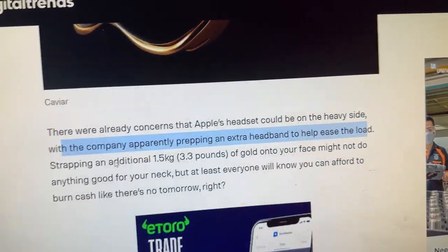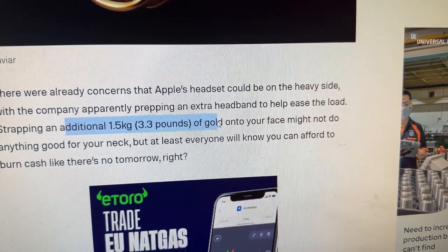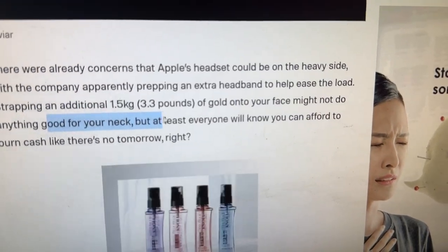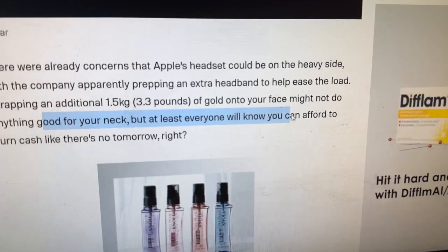It doesn't matter what we put on our head — an extra band here, extra band there, extra band around our neck — you feel it after a while. Strapping an additional 1.5 kg, that's 3.3 pounds, of gold onto your face might not do anything good for your neck. But at least everyone will know you can afford to burn cash like there's no tomorrow.